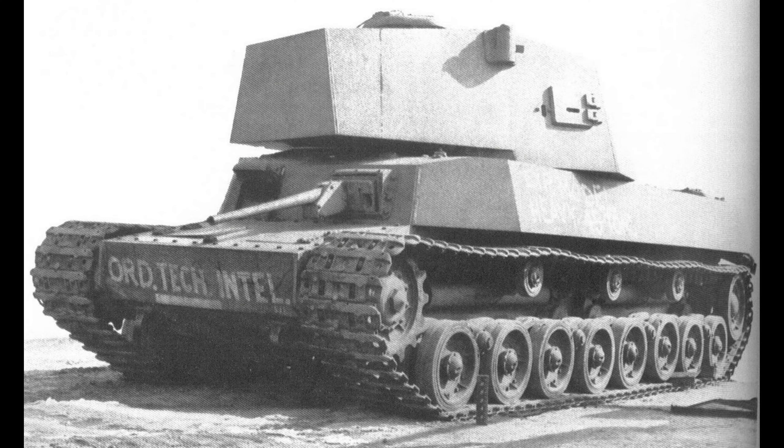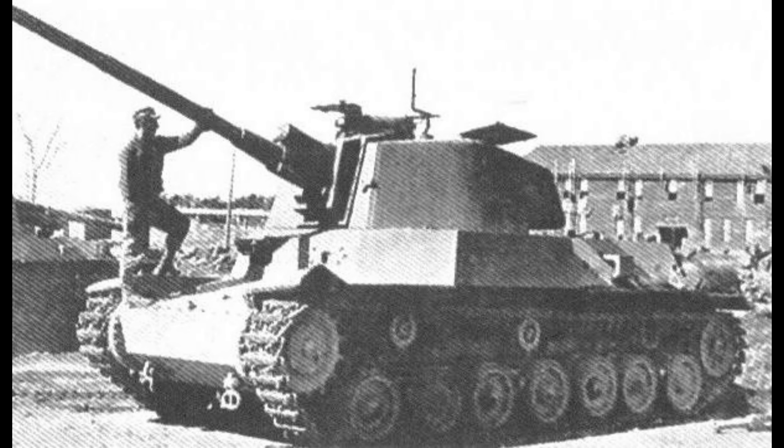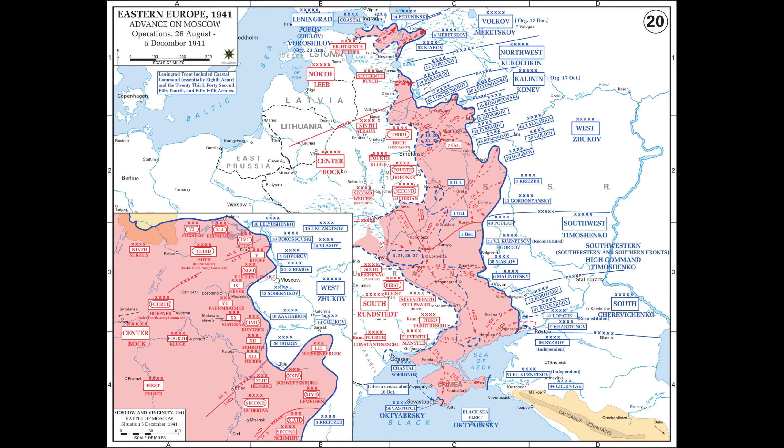The Type 5 Chi-Ri was a Japanese medium tank developed by the Imperial Japanese Army in 1943-1944, with only one incomplete prototype built. The Type 5 Chi-Ri was intended to be a heavier, more powerful version of the Type 4 Chi-To. Development started based off reports from the Eastern Front, which shifted the focus of tank development from infantry support roles to anti-tank roles.